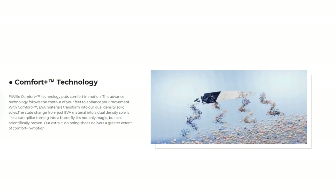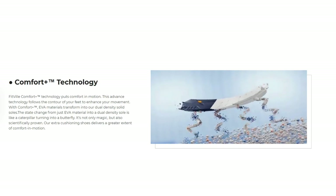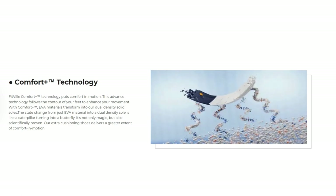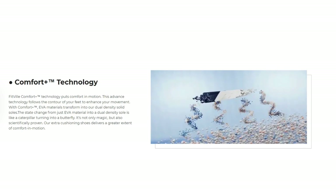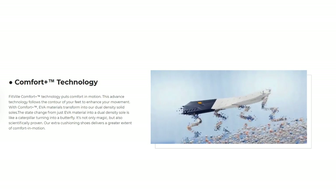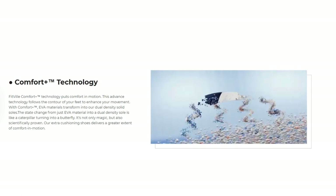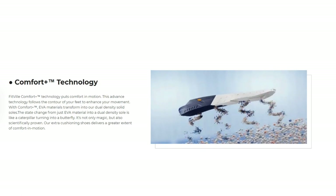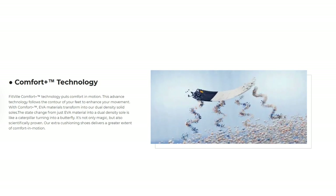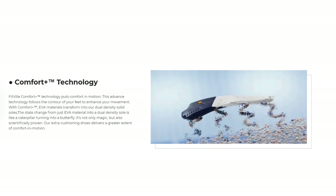Fit File's Comfort Plus technology puts comfort in motion. This advanced technology follows the contour of your feet to enhance your movement. With Comfort Plus, EVA materials transform into dual density solid soles — the state change from just EVA material into a dual density sole is like a caterpillar turning into a butterfly. It's not only impressive but also scientifically proven, and their extra cushioning shoes deliver a greater extent of comfort in motion.